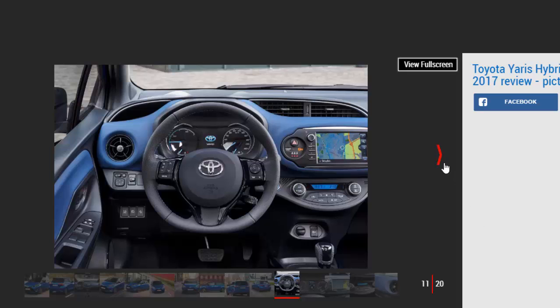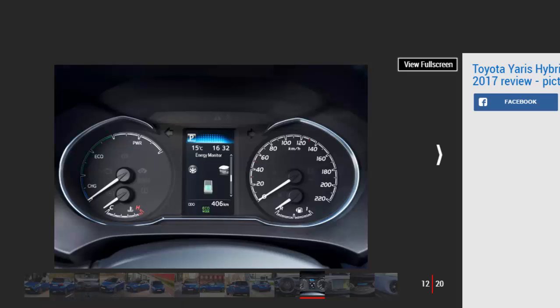Anyone coming over from a premium competitor, perhaps from an Audi A1 1.6 TDI S-Tronic, which costs around the same as our £19,845 Bi-tone model, will find that while the ride and handling of the two cars is reasonably close, the interior of the Toyota feels incredibly dated in comparison.